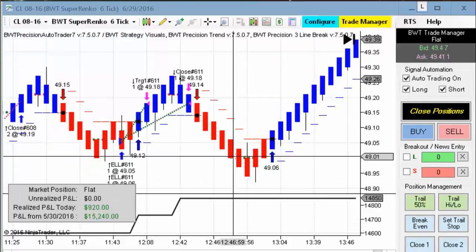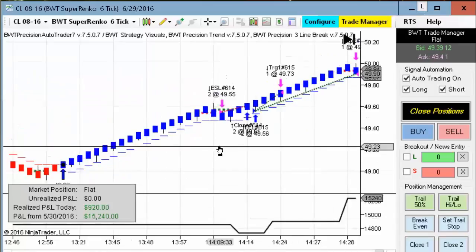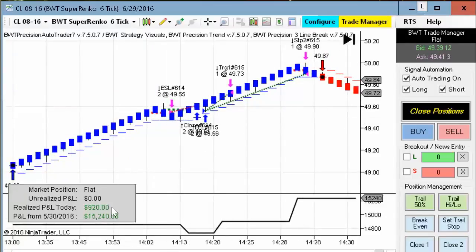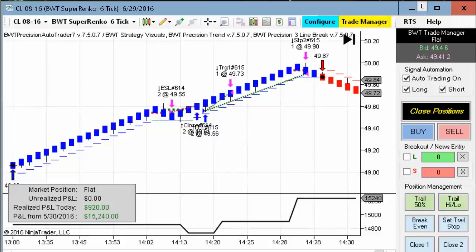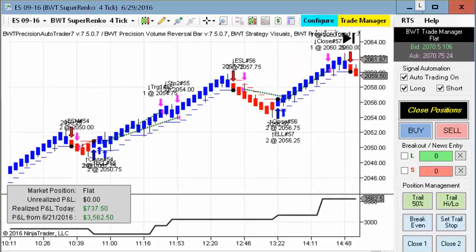Next up is the crude oil on the Suparenko six tick, and this is using the line break algorithm. It did $920 for the day. The daily goal on this one is $1,500, so it's shy of its daily goal, but still a solid performance trading two contracts.